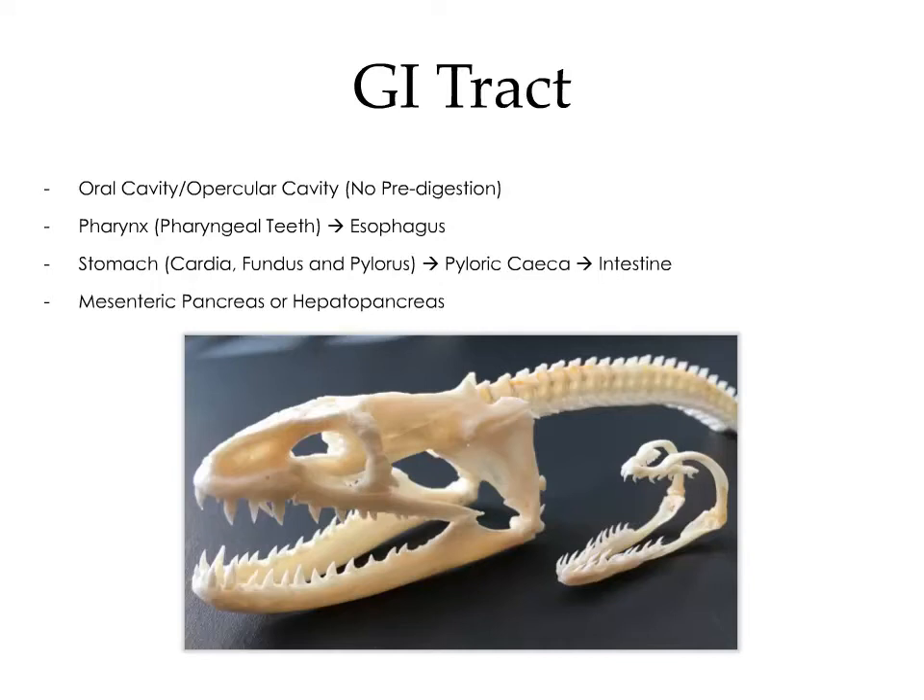Here's an example of the highly modified pharyngeal teeth that you would expect to find in a moray eel — they essentially look like a second set of jaws.